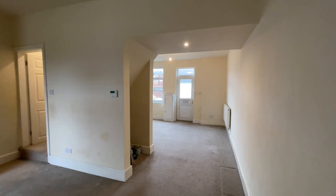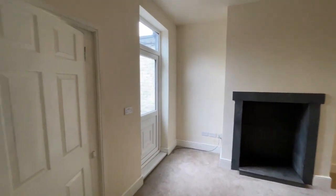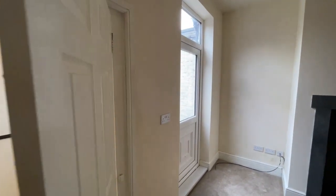You can see what I mean about space. Obviously you could divide this area if you so wished and turn it back into two reception rooms.